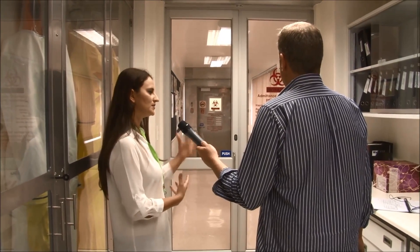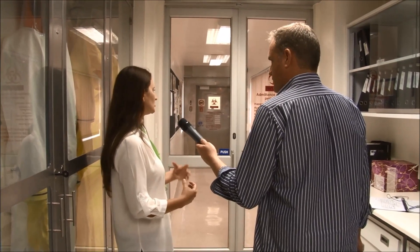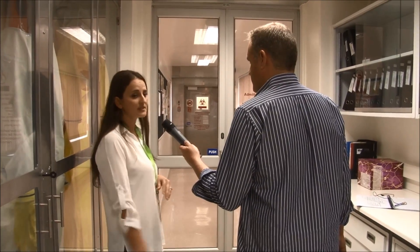If you want to go into the lab, you will deflate one door, go into the cubicle, close the door behind you, and then the next door will open. It's a complicated affair to get in. And obviously to enter the lab, you'll have to wear one of these suits.